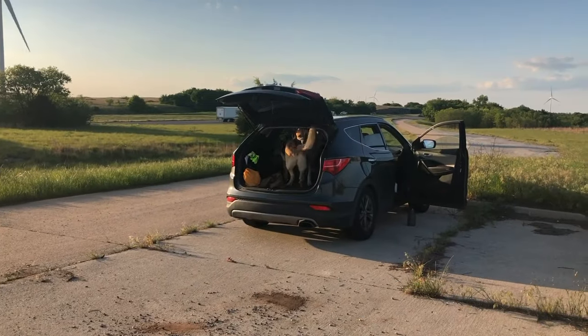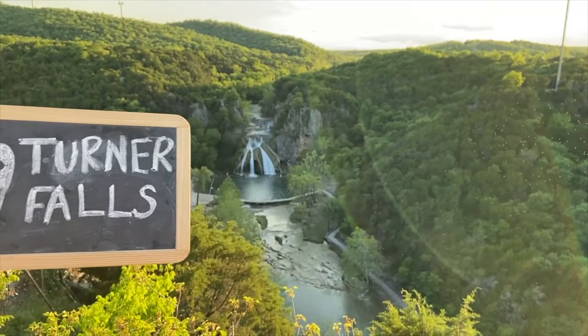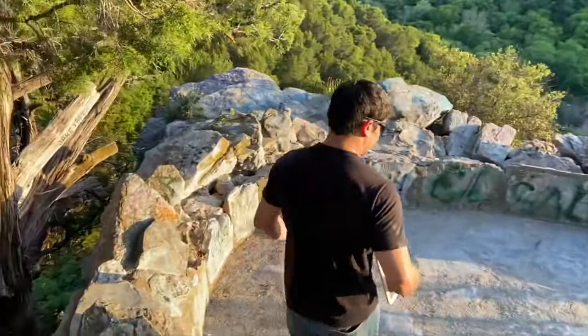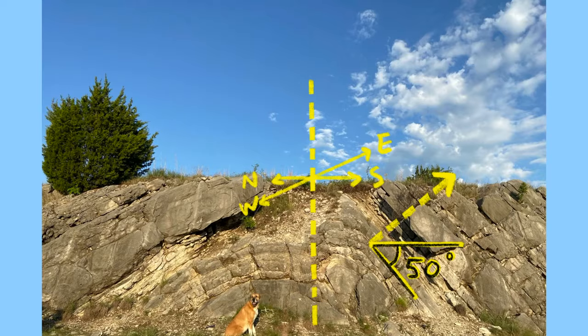Now we are going to drive to the heart of the Arbuckles, where we find Honey Creek, which flows into a 77-foot cascading waterfall known as Turner Falls. This natural swimming hole has been attracting visitors to the area since 1868. At the last stop, we looked at a large anticline formed by compression from plate movement. The compression moved from the south, which is why the southern portion of the anticline dips steeper, while the northern portion dips roughly around 30 degrees.